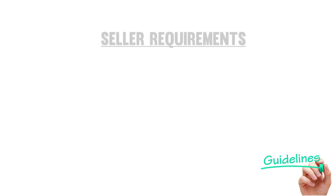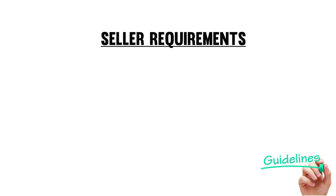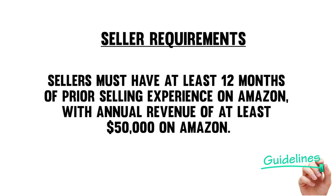Aside from the general requirements, there are also some seller requirements that you need to meet. Sellers without a professional selling plan must upgrade to a professional selling plan once their application is approved — that's $39.99 a month. You must maintain this plan while offering jewelry products on Amazon. Sellers must have at least 12 months of prior selling experience on Amazon with an annual revenue of at least $50,000.